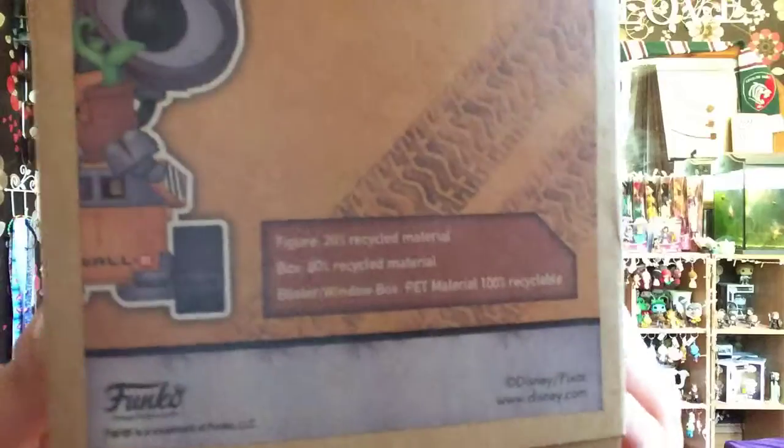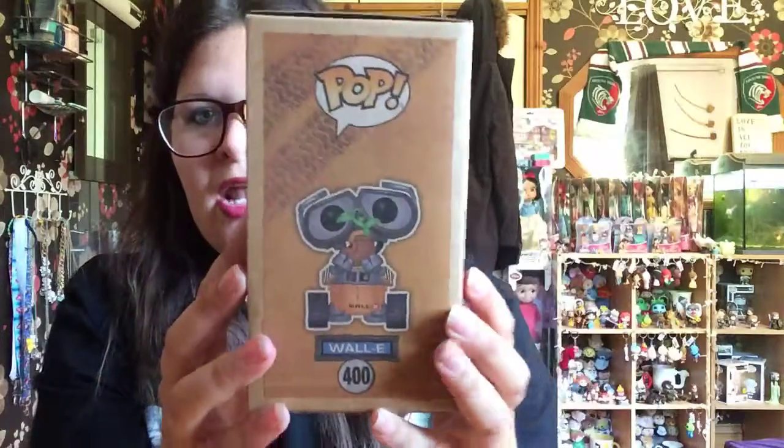This one is so cool. I've been told they recycled the box — figure 20% recycled material, box 80% recycled material, blister/window box PET material 100% recyclable. So this is the colour of the box — it's like a really cardboardy-looking recyclable box. It looks very earthy, which I really like because in this scene WALL-E gives the captain the plant.